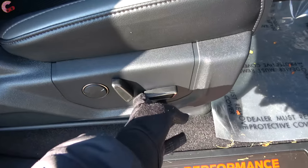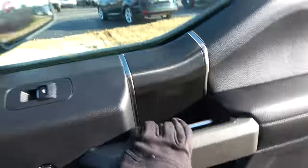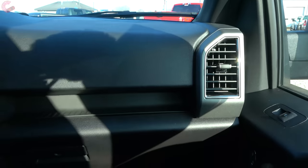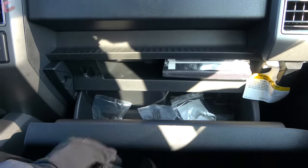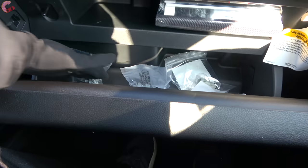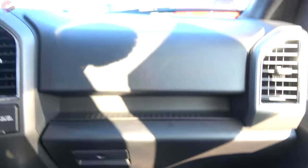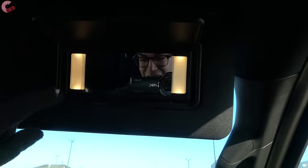The front passenger seat is also 10-way power adjusting just like the driver's seat on the 801A and 802A. In front of the passenger is a small storage compartment, and below that is a dampened glove box that's a little narrow but goes back a pretty good distance. Up top there's a sun visor with a mirror that also detaches and extends, as well as some LED lighting.